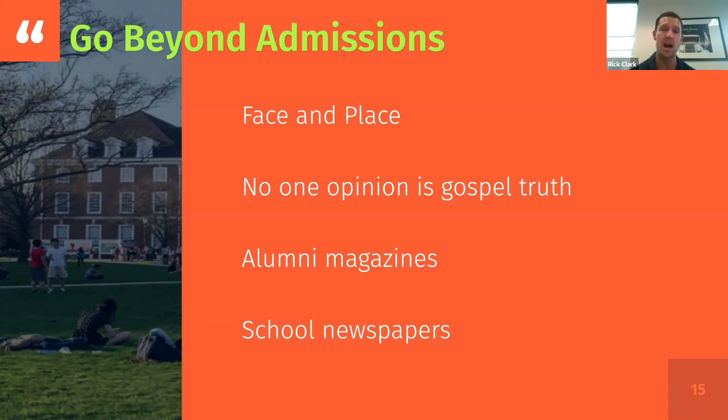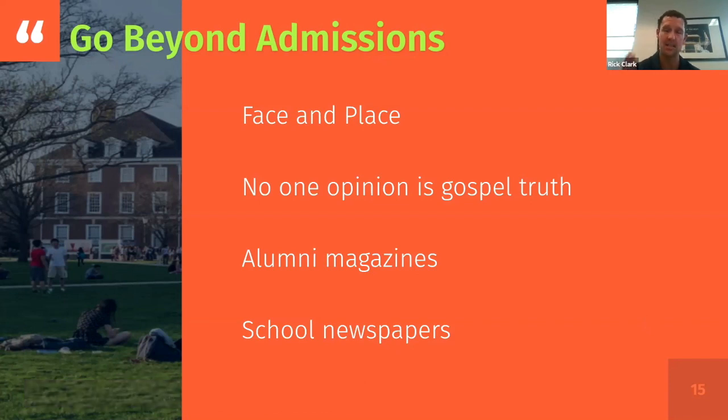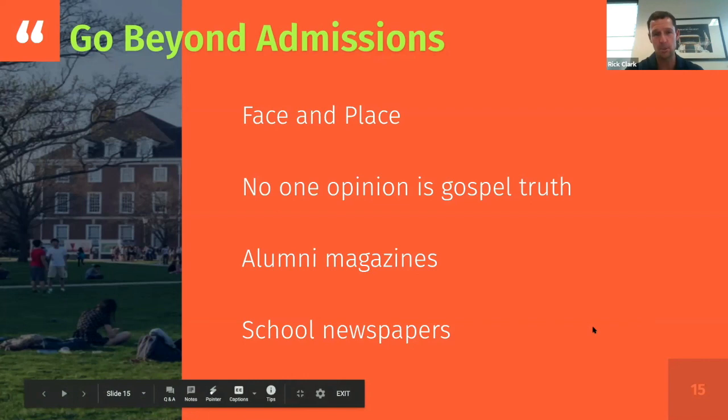Your job is to research and go beyond admission. Also worth noting — though we may not do this today — are alumni magazines and school newspapers. You usually don't find these off admission websites, but you can definitely Google for them. School newspapers are great; students are snarky and will complain about things, but pick that in as culture — are these my people? Is this the type of stuff I'm also snarky about? Going beyond admission as the hub of the wheel is the goal.